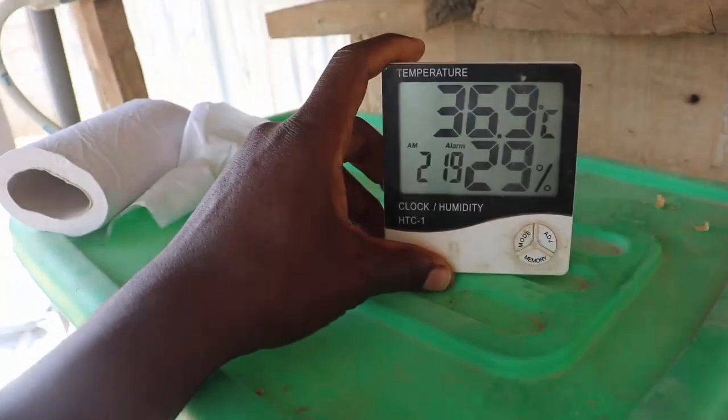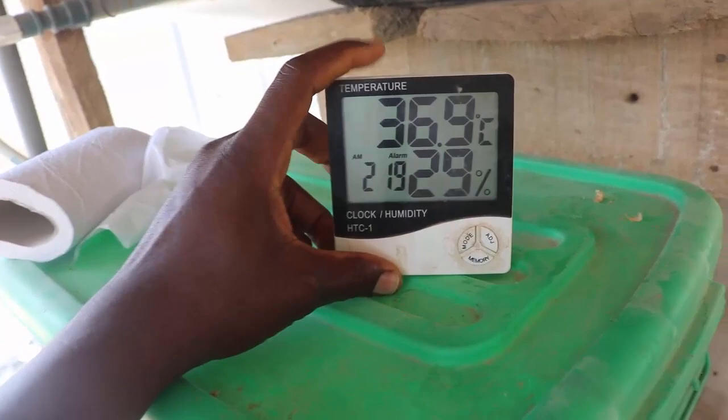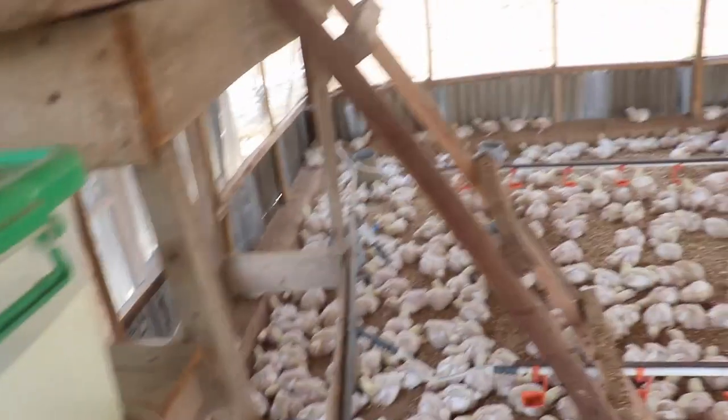Let me show you something. This is the current temperature we have right here now — 36.9 degrees centigrade. That temperature is way higher than what these birds were subjected to during brooding on the first day, which was 35 degrees for the first 5 hours before we brought it down to 32 and 33 degrees.